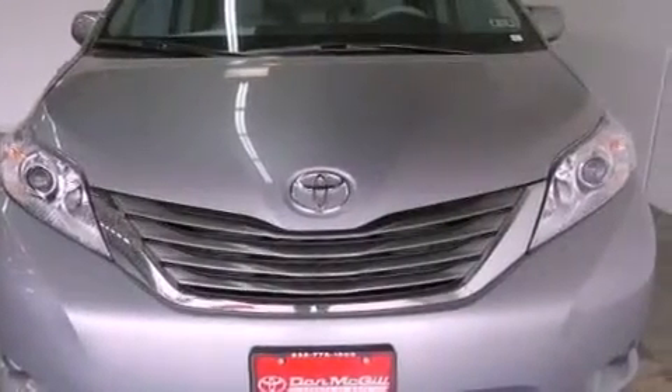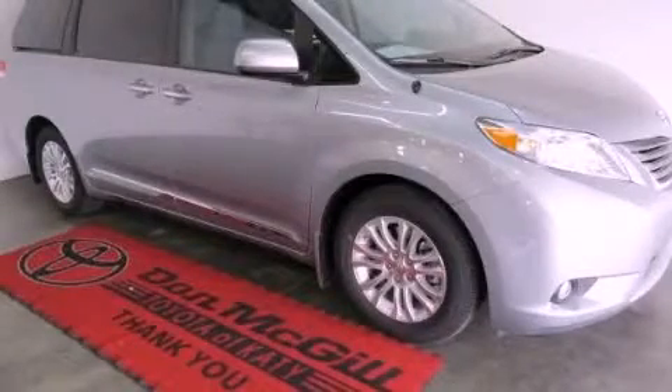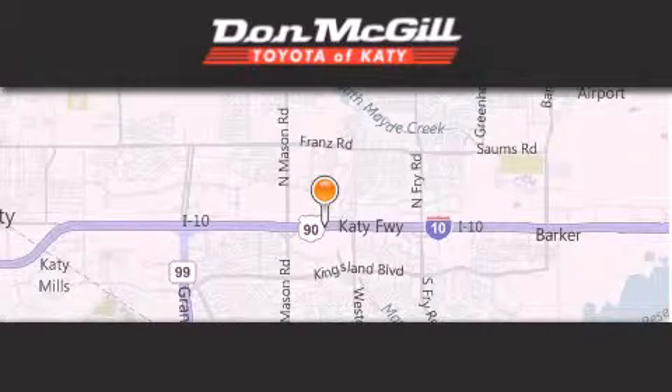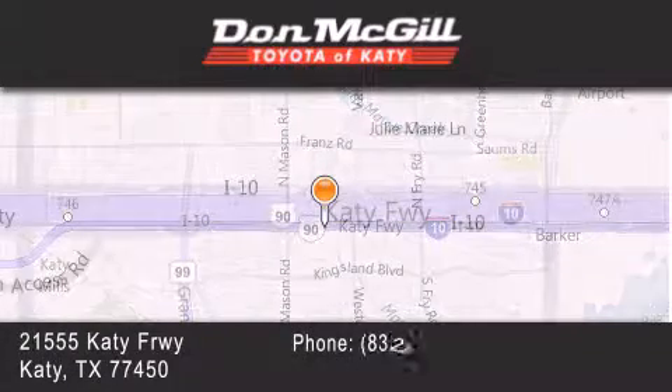We hope you found this video informative. Please contact us today. Don McGill Toyota of Katy is located at 2155 Katy Freeway in Katy. Our goal is to exceed all of your expectations to ensure that you will return for future visits.